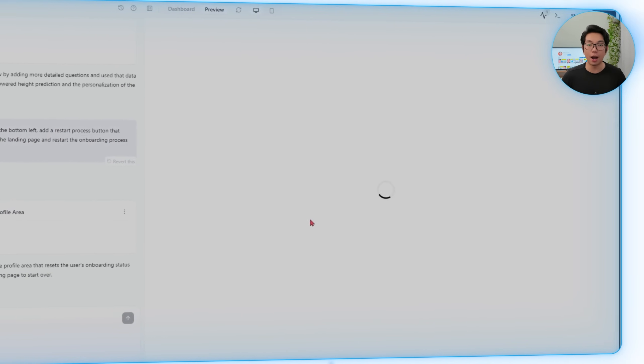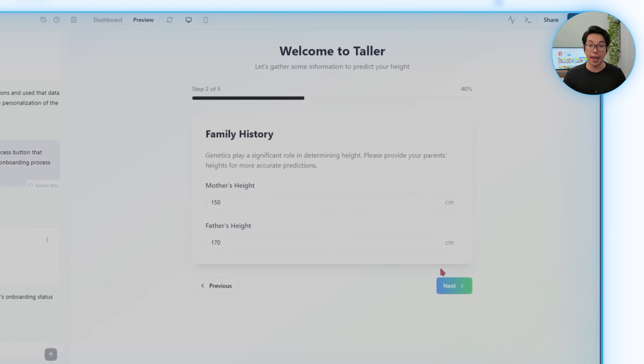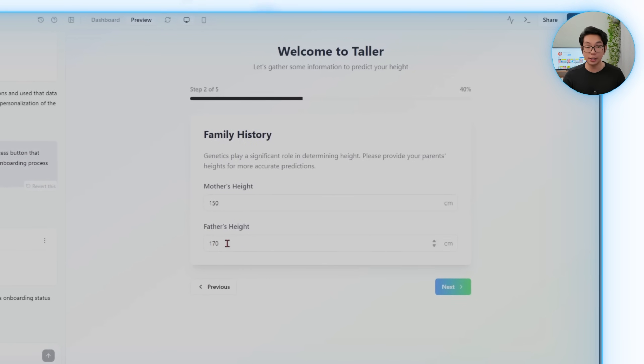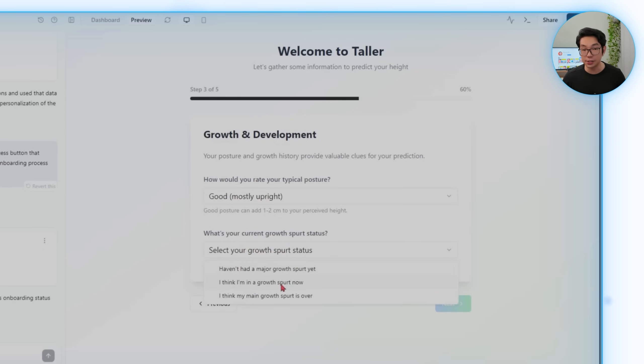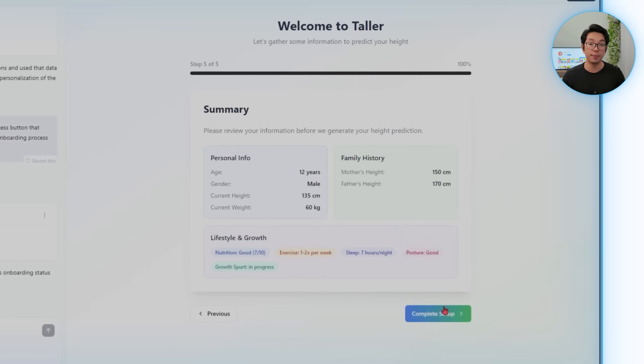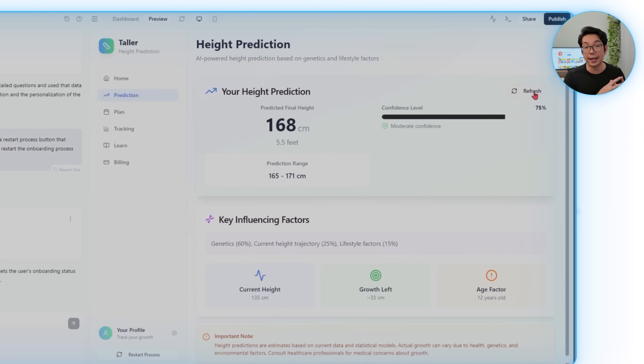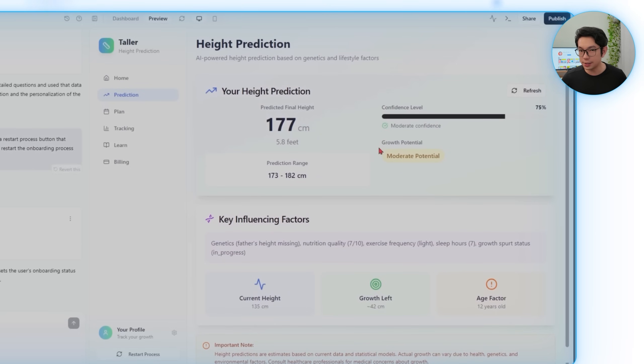Running that prompt creates a guided onboarding experience broken into logical steps. It starts with personal basics like age, height, and weight, then moves to family genetics by asking for father and mother's height. The next part covers lifestyle including sleep quality, diet consistency, physical activity levels, and growth patterns during puberty. A review screen at the end lets users confirm their answers before submission. All this data is saved and becomes the backbone for both the height prediction feature and the personalized plan logic. Base44 eliminates integration hell because databases, authentication, email systems, analytics, and file storage all work instantly without extra configuration.